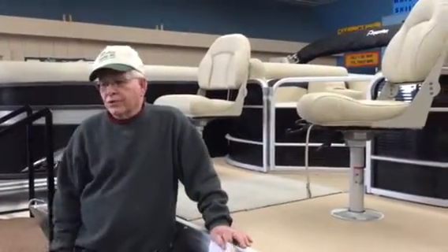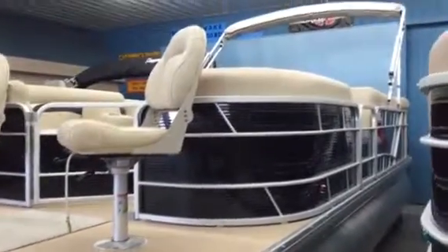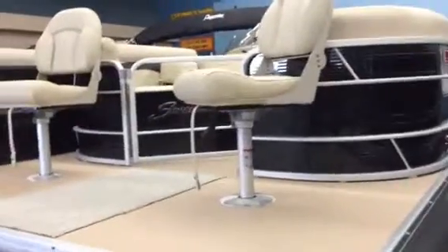Hi, I'm Hank from Purdue Marine. Today we're going to show you a Sweetwater 2286 BFS-3, which means it's a 22-foot boat. It has fishing chairs in the front with the live well and such.